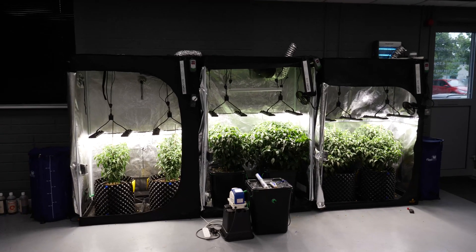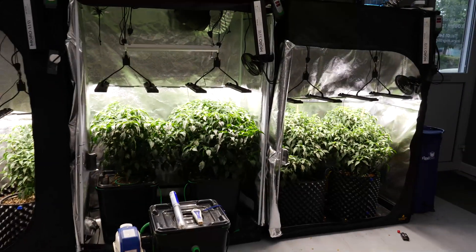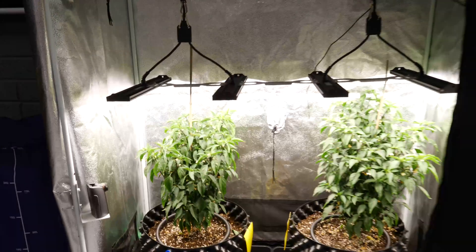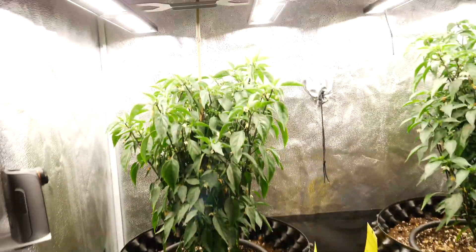Hey guys, we are week seven of the soil versus hydro versus coco grow and things are going nicely at the moment. Touch wood, we've had no major disasters the last couple of weeks.